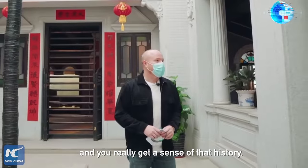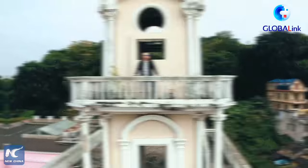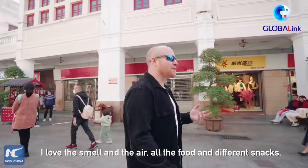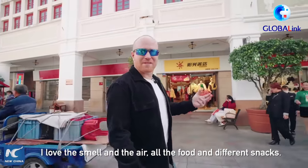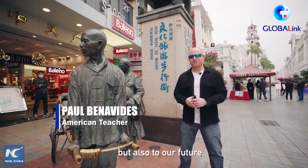You know, you look all around and you really get a sense of that history. I love the smell in the air, all the food and the different snacks. Hi, I'm Paul. Historical buildings not only link us to our past but also to our future.